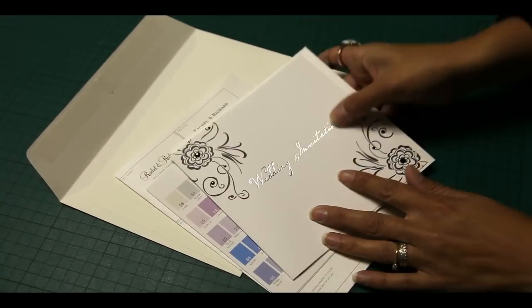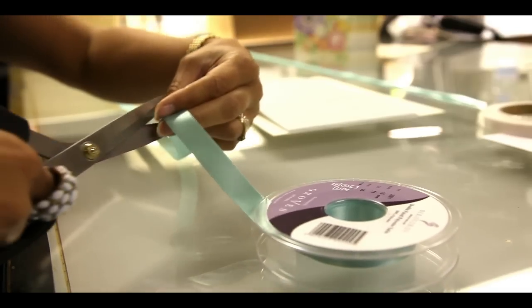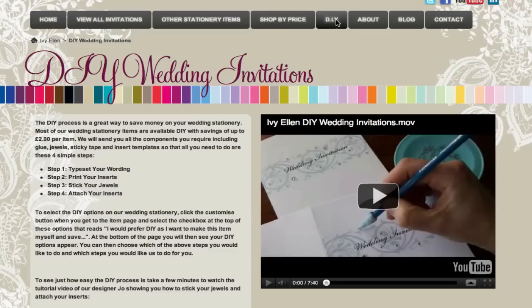Samples are also available and we ship orders to weddings worldwide. Our lead time is usually three weeks although we do have an express service if you're short on time. There's also a DIY option for budget conscious couples who wish to save money or enjoy hand crafting stationery themselves.